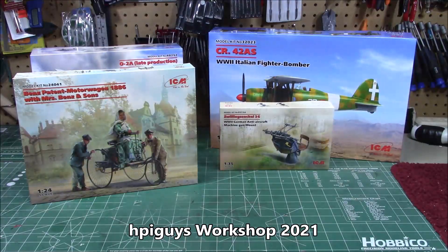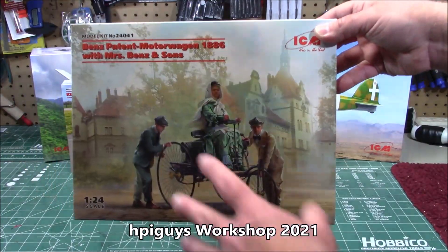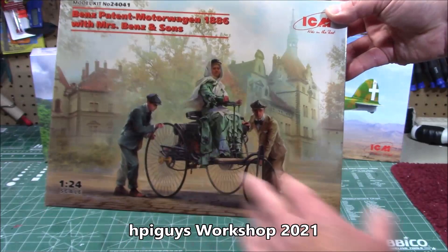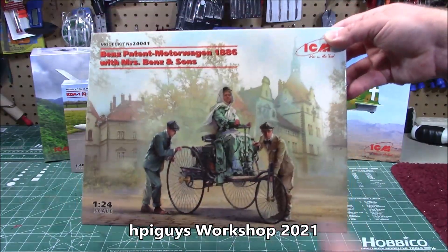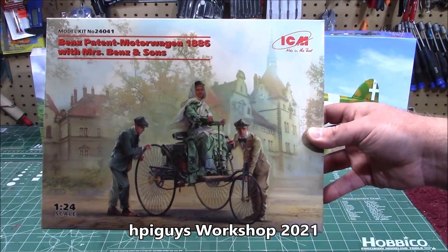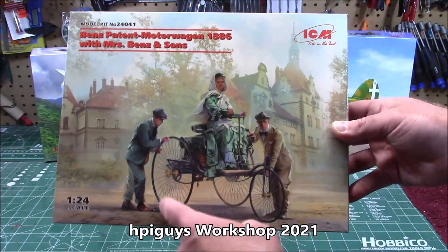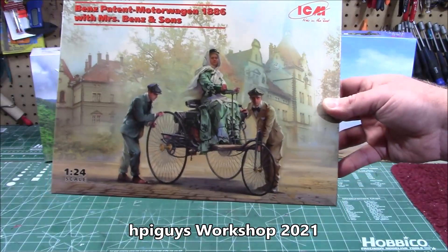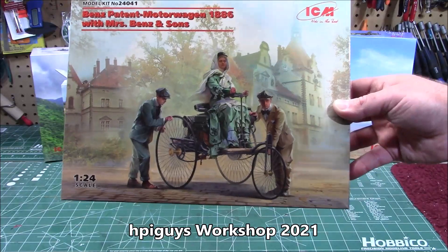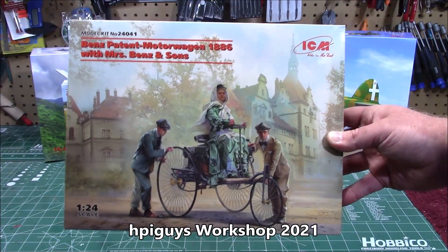This is available right now. Also available right now in 1/24th scale — I definitely think I'm going to do a build on this one. I built the other one with ghost figures using the earlier automobile; I may do the same with this one. This is an absolutely gorgeous Benz Patent Motorwagen 1886 with Mrs. Benz and Sons testing out this ride. It's got massive photo-etch wheels, a tiny little rigging steering in the front, and three of ICM's gorgeous figures with the car kit. Kit number 24041.